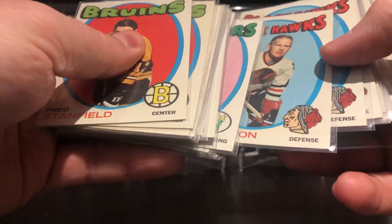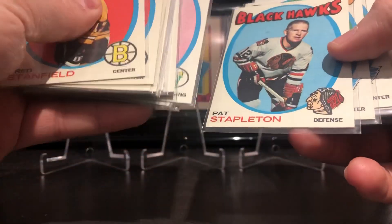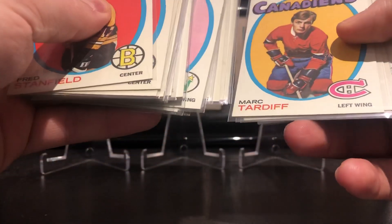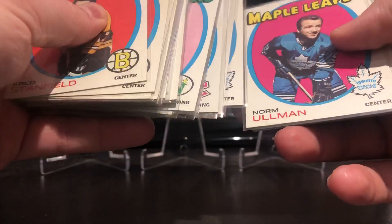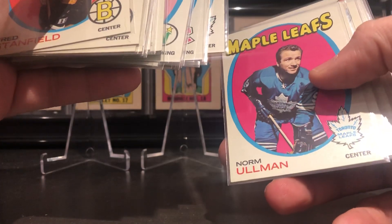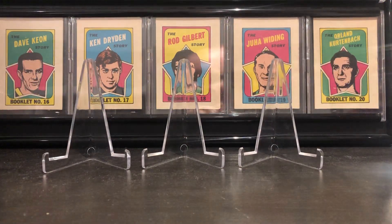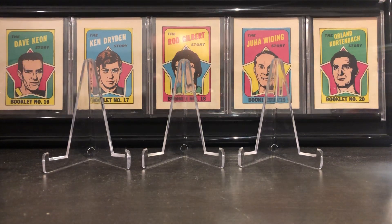Sorry if I'm going too fast, I'm just trying to give you guys a little glimpse here. I'll probably be making a set and I'll send some TTM. There's a Hall of Famer right there — Norman man, awesome cards. Really happy, Kyle.